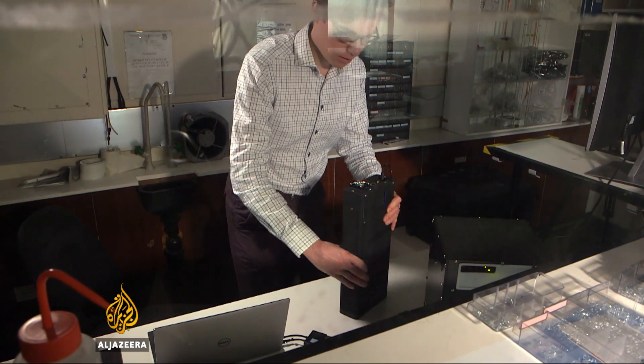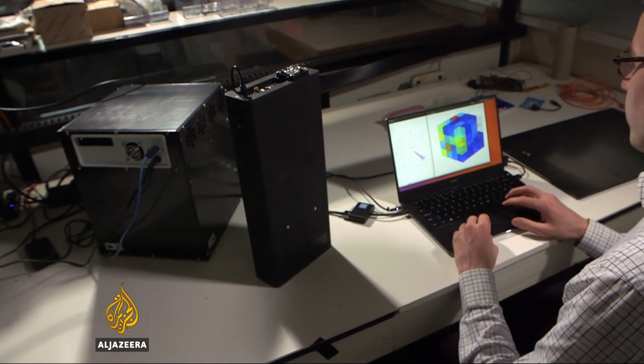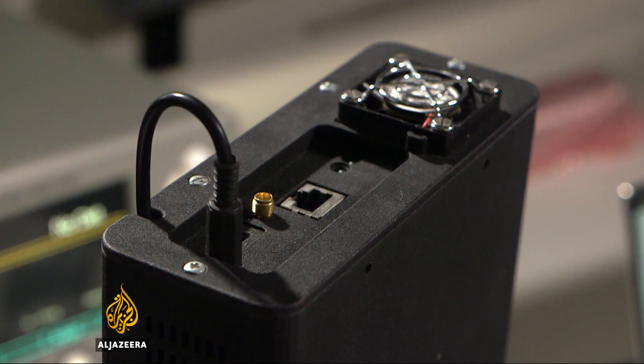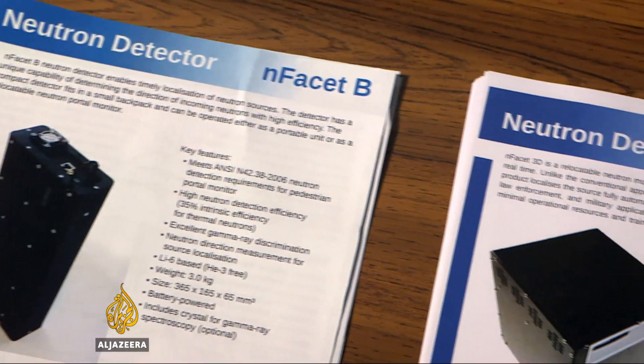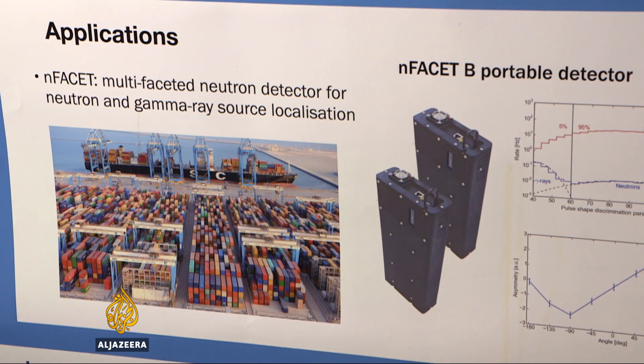The end facet should be a game changer. It's smaller, more sensitive, and more mobile than current machines. Put it in the back of a police car and it will find radioactive material in passing traffic, pinpointing the car or truck carrying the dirty bomb.